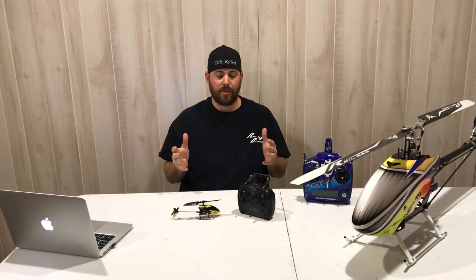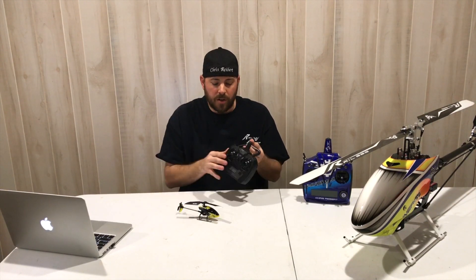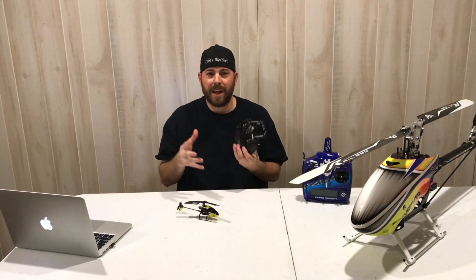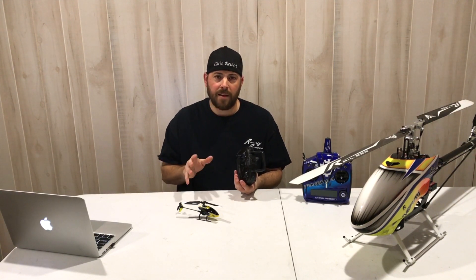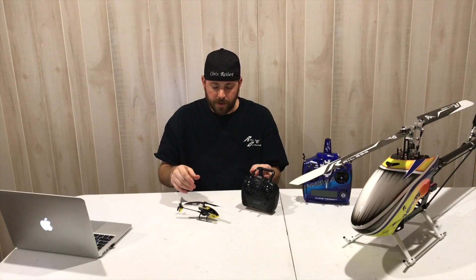Next we're going to talk about basic hover training — where it all starts. We've got a little micro helicopter, a transmitter, we're charged up and ready to fly. Do we just jam the throttle and get in the air? No. Always walk before you can run. I've seen so many guys get excited and try to fly these like airplanes — and they couldn't be more different from an airplane. You're constantly mixing all the controls just to get it to hover. So let's start with basic hovering.